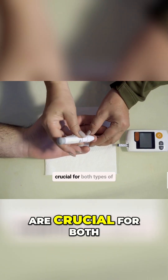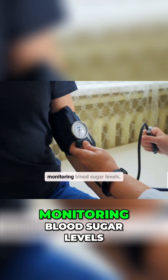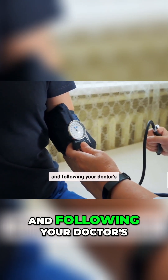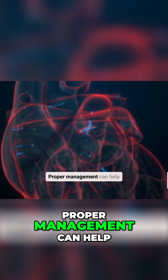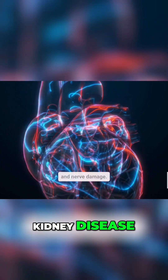Early detection and management are crucial for both types of diabetes. Regular checkups, monitoring blood sugar levels, and following your doctor's advice are essential. Proper management can help prevent serious complications like heart disease, kidney disease, and nerve damage.